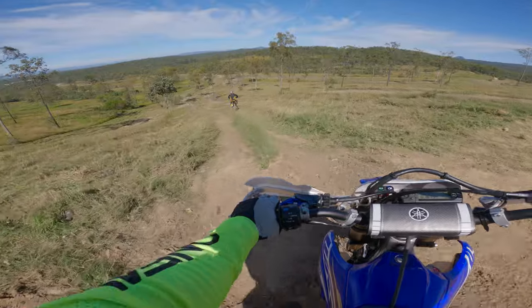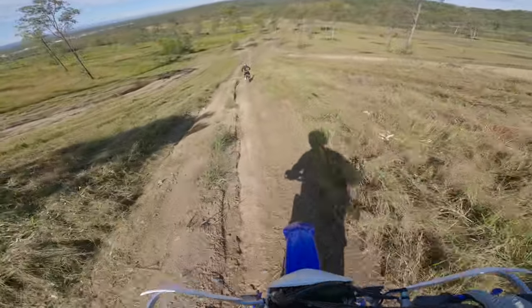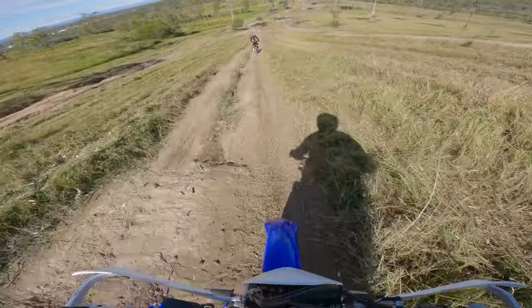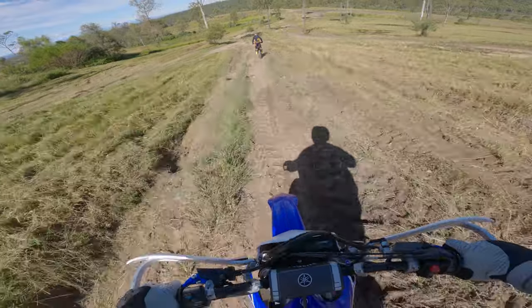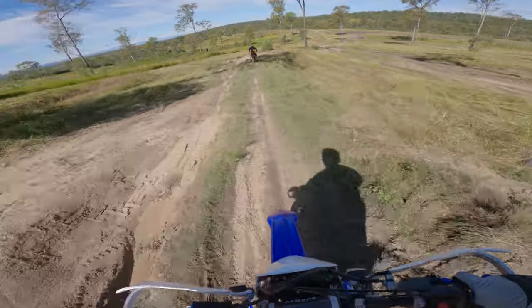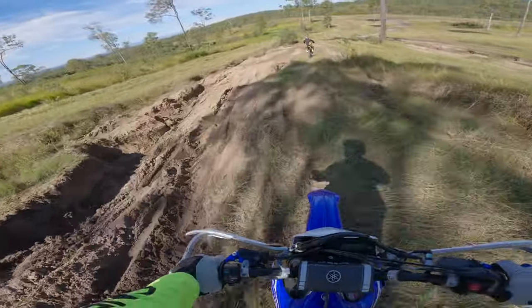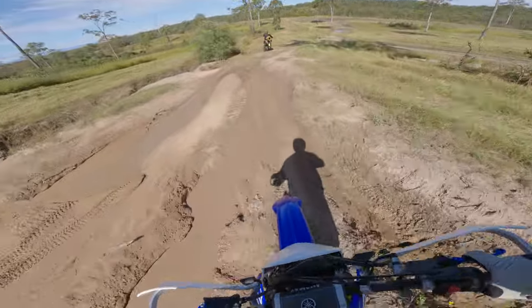We're starting to go down this little hill here. GoPros don't do anything justice at all. These ruts on my left could easily swallow the front tyre or back tyre of my bike, no worries at all. It's definitely not anything too challenging, but it's still a great learning curve for improving your lines, going up hills and whatnot.